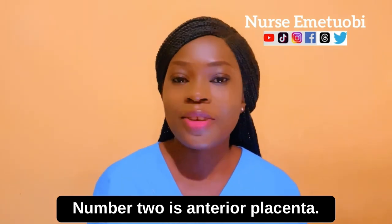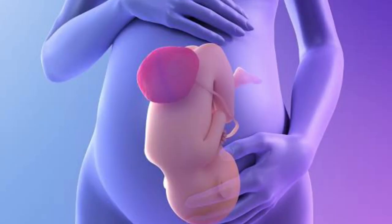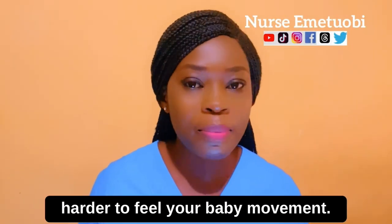Number two is anterior placenta. This is when the placenta implants into the front of your womb. This does not negatively impact the pregnancy or baby, but may cause the following: number one, it will make it harder to feel your baby's movement.